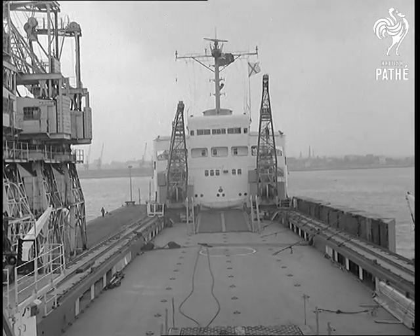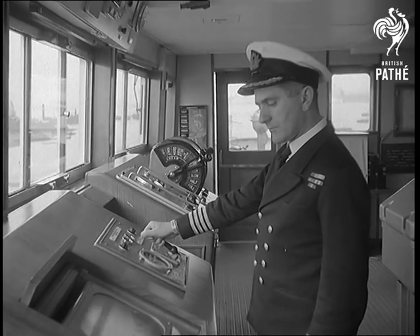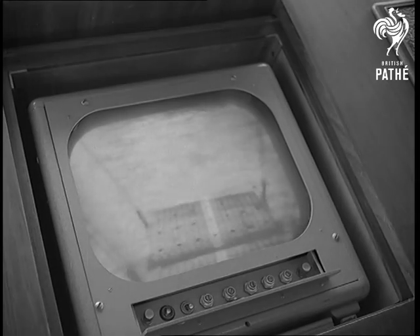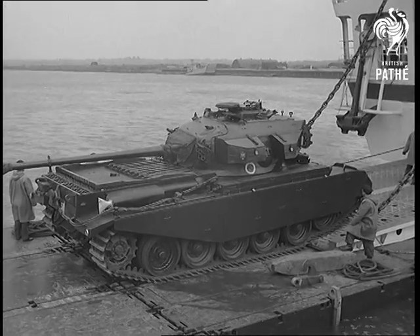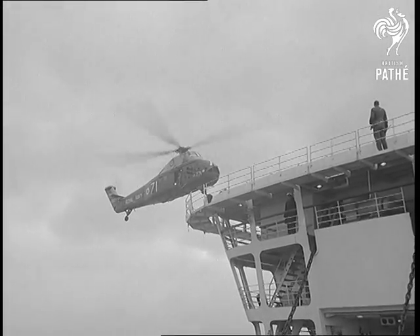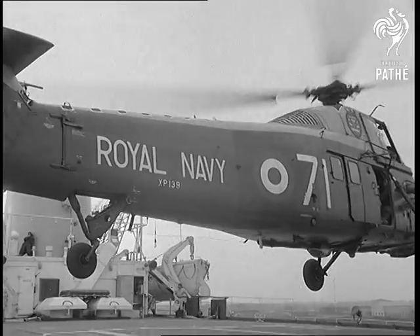Sir Lancelot is crewed by the Merchant Navy. Captain Plowman was at one time Chief Officer of a troop ship — he knows the Army's ways. Closed-circuit TV keeps the bridge informed of what goes on fore and aft. The helicopter landing showed how many things the ship can cope with all at the same time.